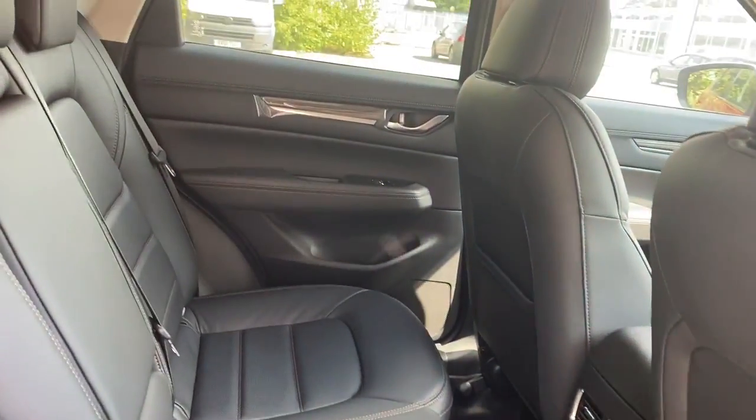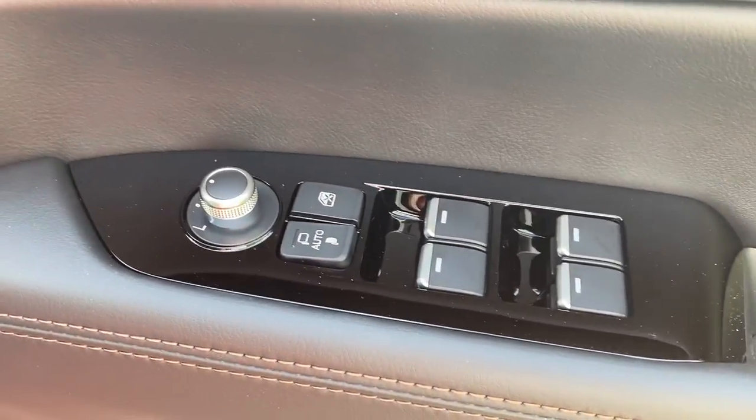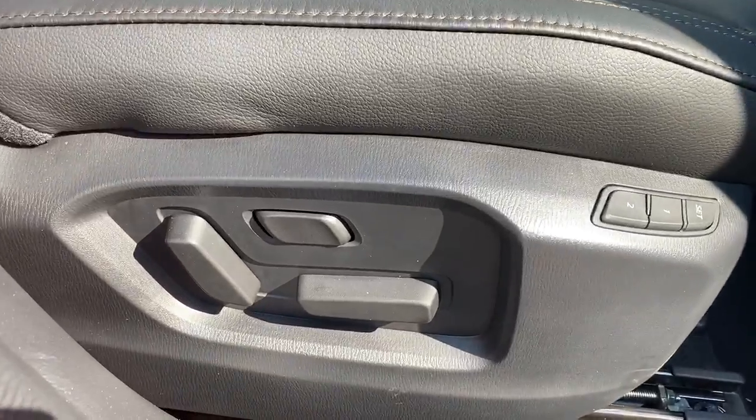We've got full leather seats with ISOFIX tethers. Front and rear electric windows with electric wing mirrors, and electric controls for the driver's seat.